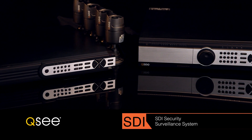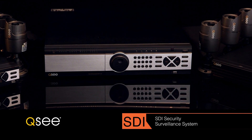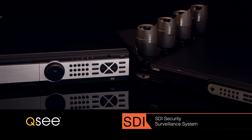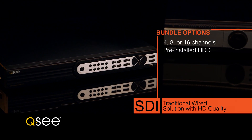With our convenient SDI DVR and HD camera bundles, we make it easy to get started or to expand an existing system. Customize your bundle to complete your specific security needs. Choose from DVRs with 4, 8 or 16 channels and large pre-installed hard drives.